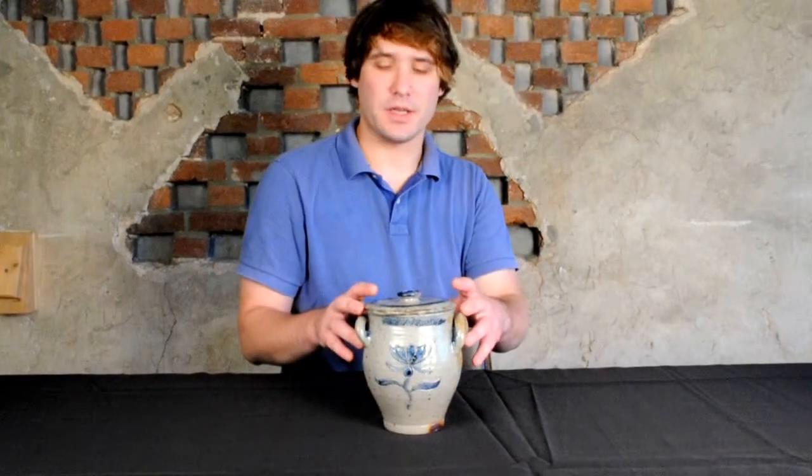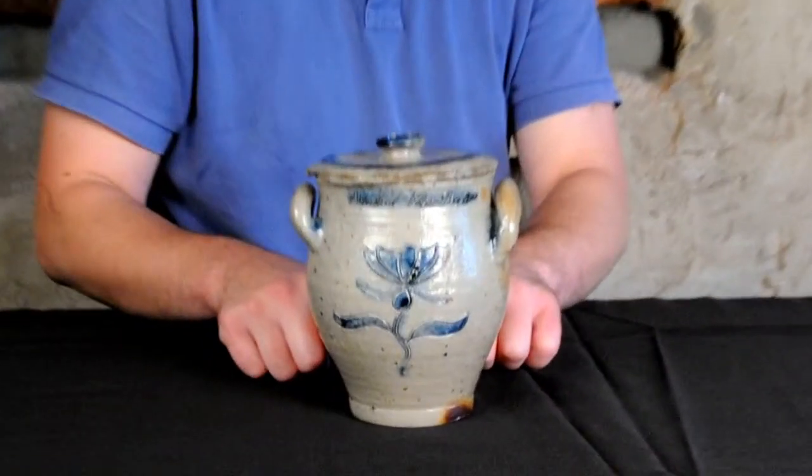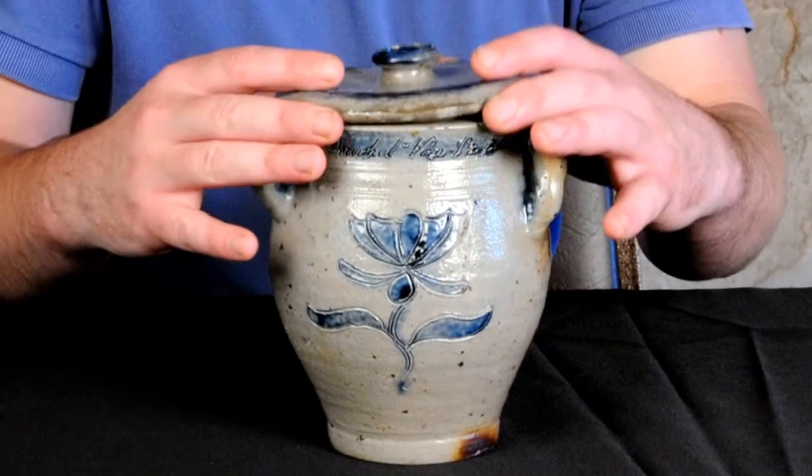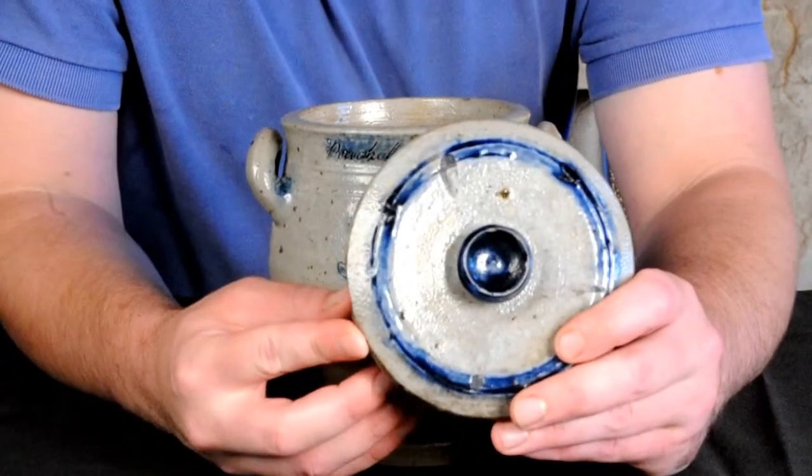The jar is of an exceptional small size, has a classic Manhattan open-handled form with a tooled shoulder and a footed base. It includes its original lid, which is exceptionally rare for pieces from this time period.